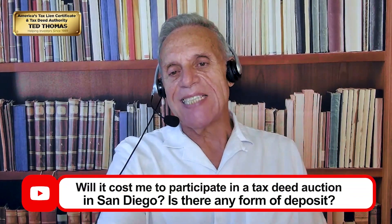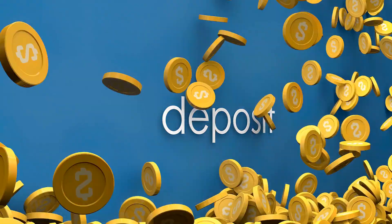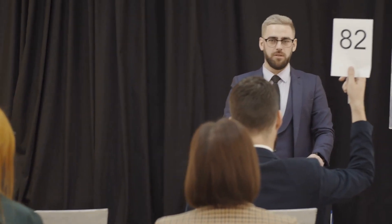Isaac wants to know: 'Will it cost anything to participate in a tax deed auction in San Diego, and is there a deposit required?' You have to register ahead of time — you can do that electronically online. Many auctions require a deposit to discourage looky-loos and to ensure that if you win a bid and don't pay, they keep your deposit. Expect to pay probably around a thousand dollars — Los Angeles charges five thousand — so it's not a free ride.